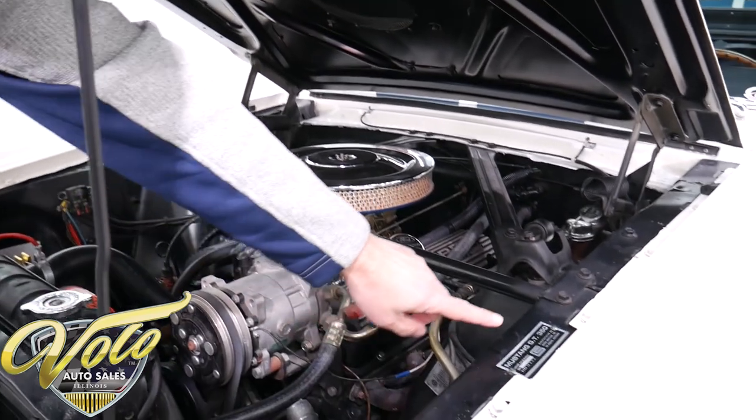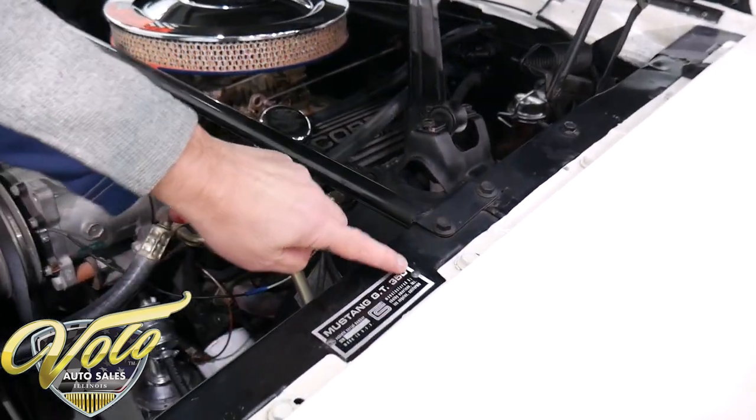They also went as far as buying a reproduction Shelby serial number tag.